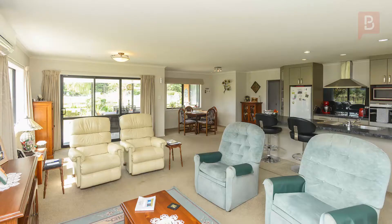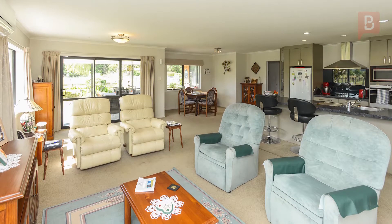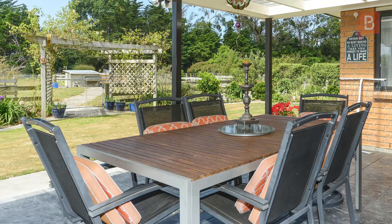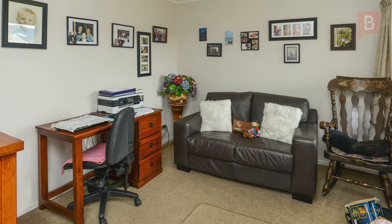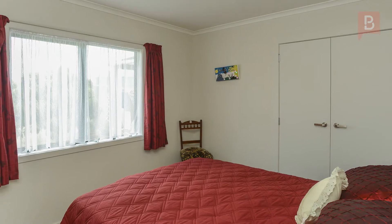Featuring a generous open-plan living, dining and kitchen area which opens out to a north-facing covered terrace, overlooking six paddocks, orchard and a super-tidy garden. The modern kitchen has a family-sized breakfast bar and all the mod cons one would expect from a high-caliber home. There's also a separate study come TV nook off this area, which could be a fourth bedroom.